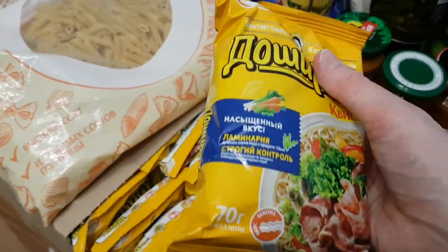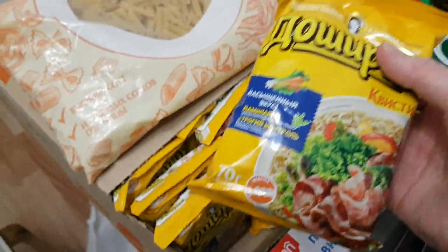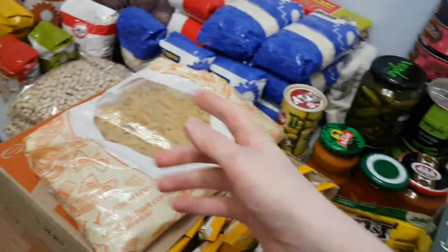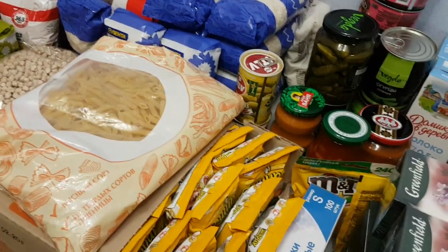Then there are these instant noodles — by the way, they are iconic in Russia in a good way. This is like the classic doshirak. Then there is some pasta, and there are also some packs of spaghetti in storage.